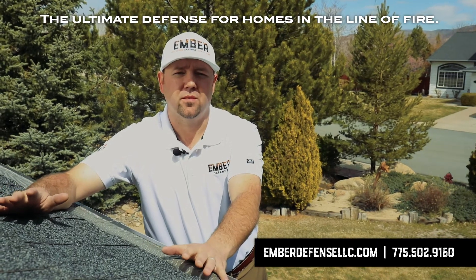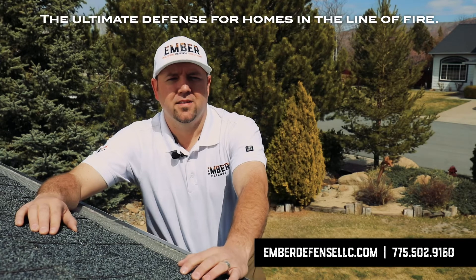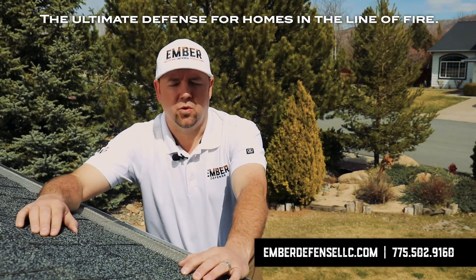Our professional install team comes to your home and installs this on your gutter system. This is another way we protect you from wildfire.